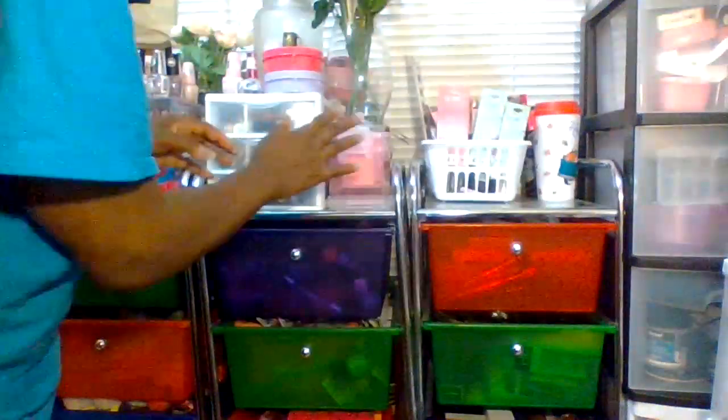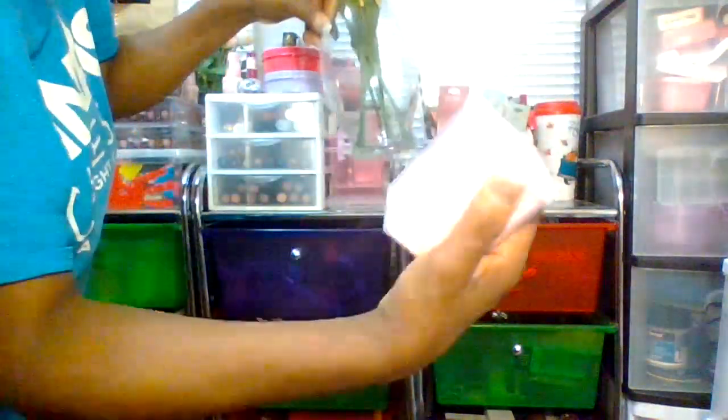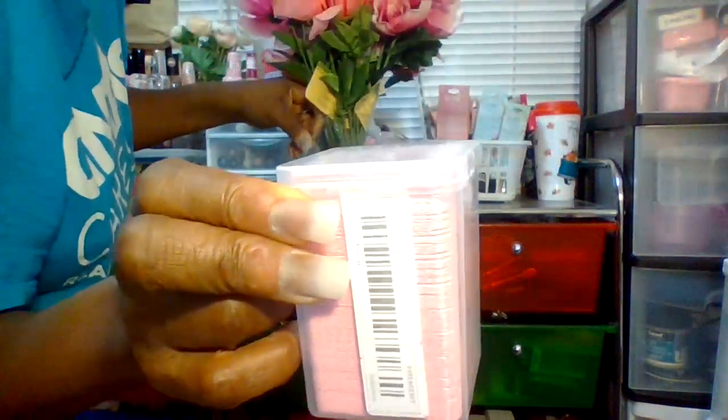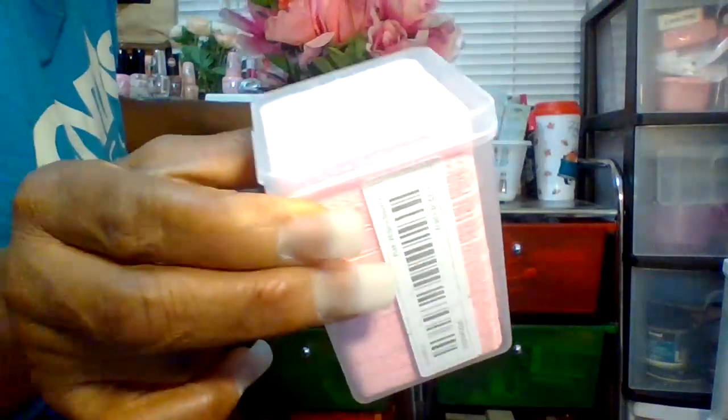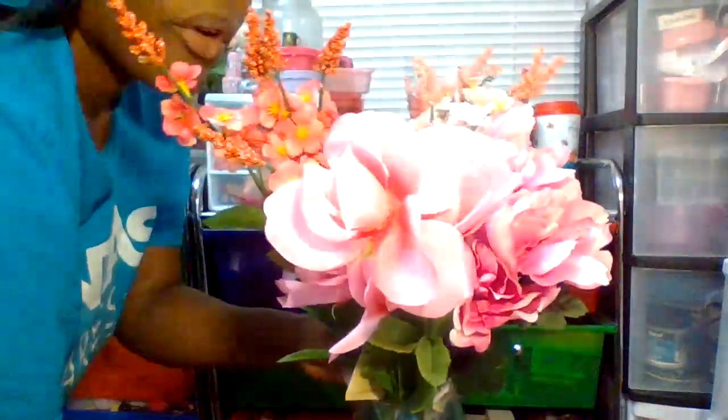On top here are containers from Dollar Tree. These nail wipes are from Shein — you use them with acetone when taking off nail polish. I think you get 20 to 50 wipes in this container and I really love it. These pretty flowers are definitely from Dollar Tree — each flower is $1.25 and the vase is $1.25 as well.